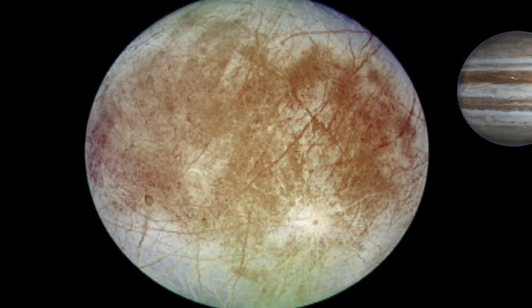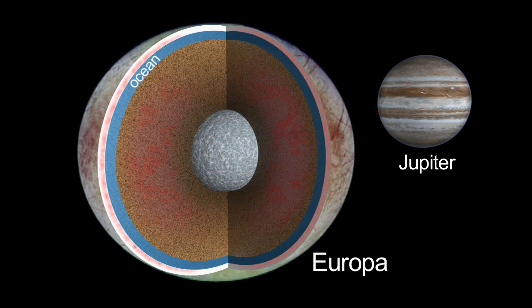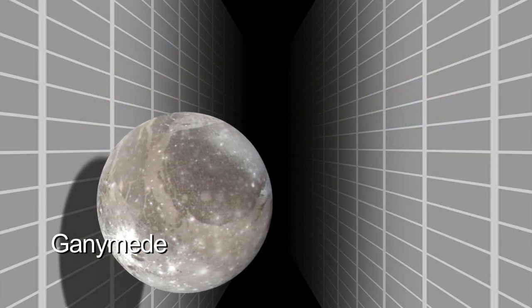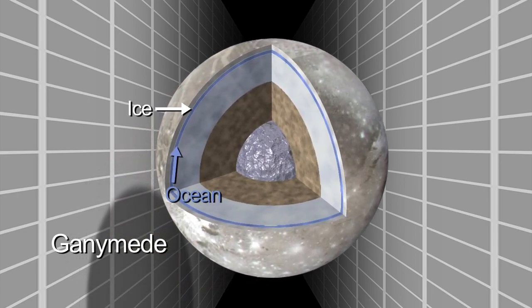Europa is perhaps a rarer example of an ocean in contact with a rocky mantle. Ganymede actually might be a more common example — an ocean sandwich, with ice above and below.